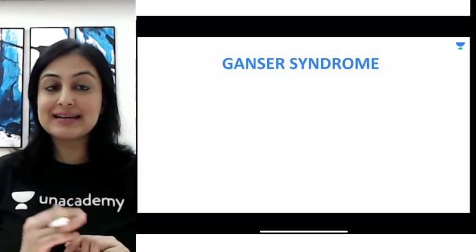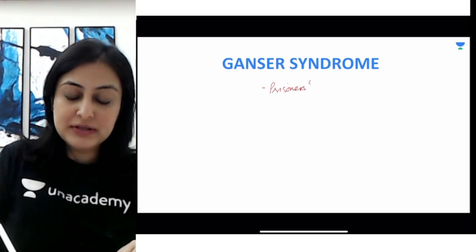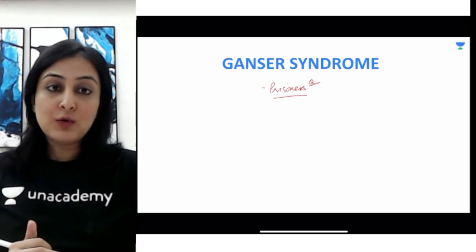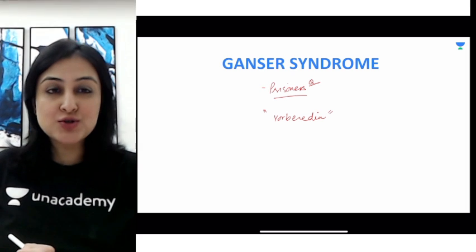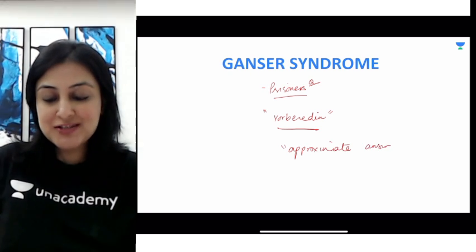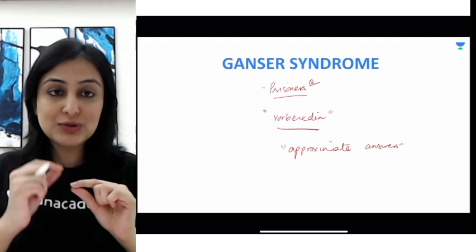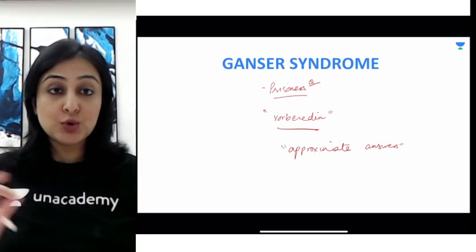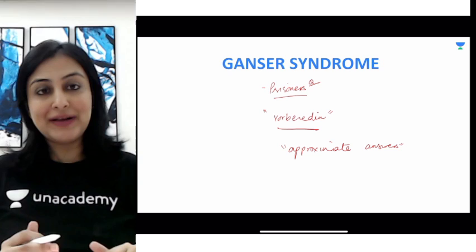Going ahead to the next one, which is Ganser syndrome. Ganser syndrome is an important psychiatric syndrome and is frequently seen in prisoners — there is a previous year question about it. Psychiatric syndromes are very important; we have previously discussed Capgras and Fregoli, and now Ganser syndrome. This is also called Vorbeireden, or pseudo-stupidity. Vorbeireden literally means approximate answers — if you ask a patient what is 2 plus 2, they will say 5. This tells you they are understanding the question and know we are talking about numbers, but their answers are wrong. This is approximate answers or pseudo-stupidity. The term to remember is Vorbeireden.